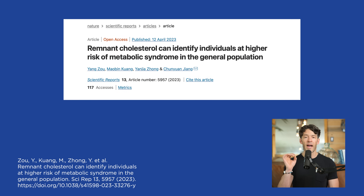We're going to talk about a recently published paper that is the first of its kind to characterize and make associations with elevated levels of remnant cholesterol and the incidence of metabolic syndrome — a cluster of interrelated cardiometabolic imbalances that are quite common amongst U.S. adults, and increasingly prevalent in children as well. The title of this paper is 'Remnant Cholesterol Can Identify Individuals at Higher Risk of Metabolic Syndrome in the General Population,' making it more sensitive than just looking at LDL cholesterol.